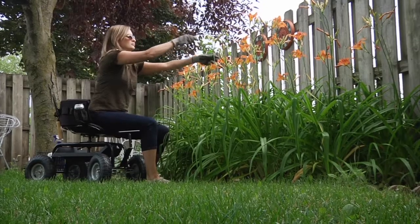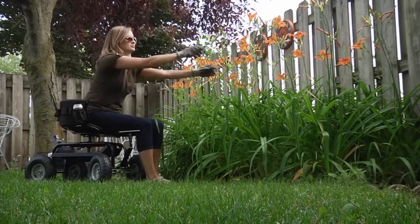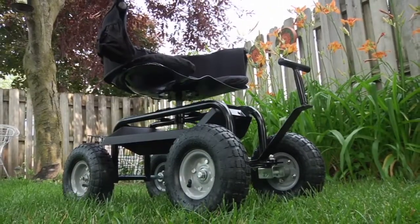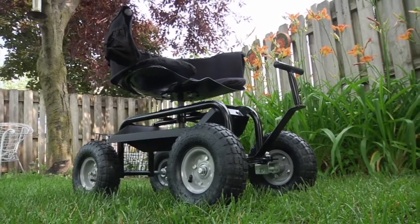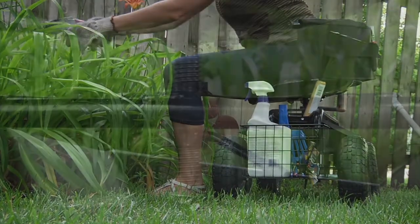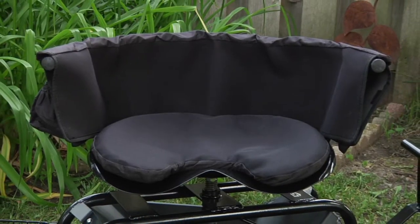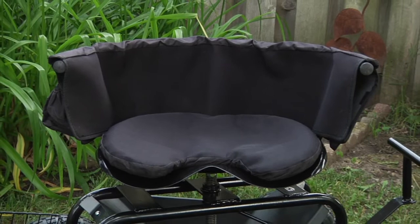This deluxe rolling garden seat from Strongway makes gardening around the yard more comfortable than ever. The heavy-duty welded steel tube frame can handle up to 400 pounds, with a padded seat that lets you do your chores without getting up. The adjustable height seat swivels a full 360 degrees for easy access to anything around you.